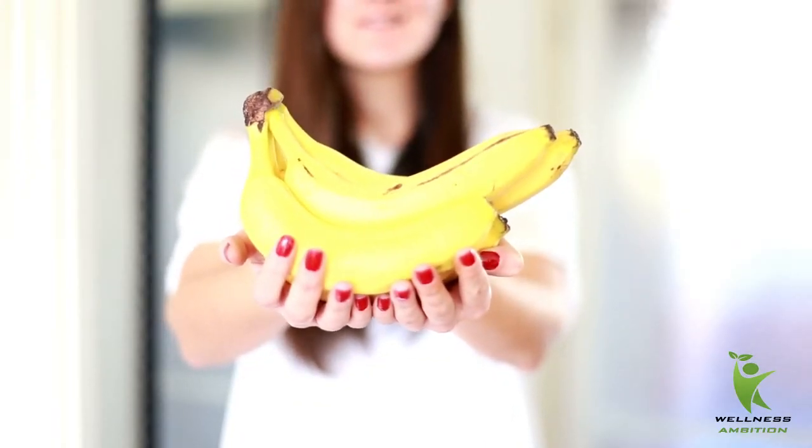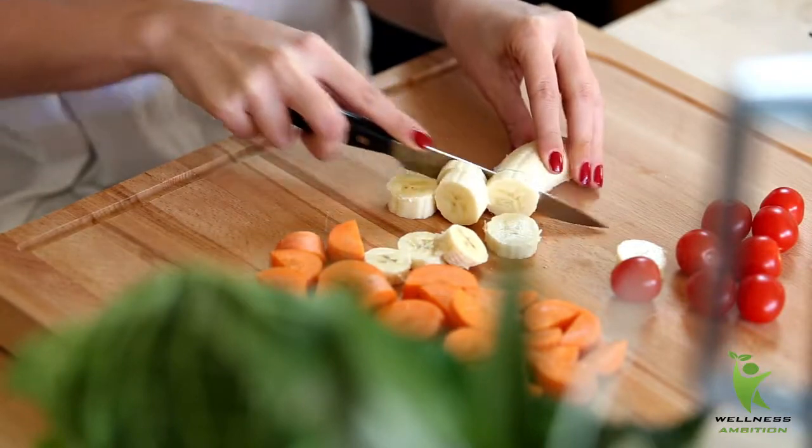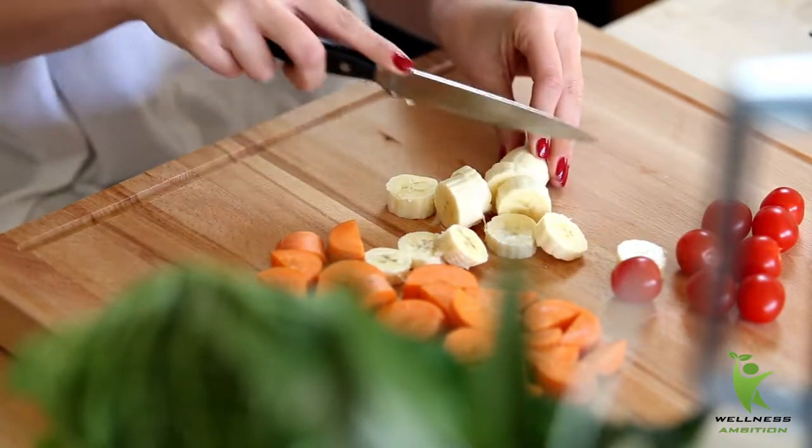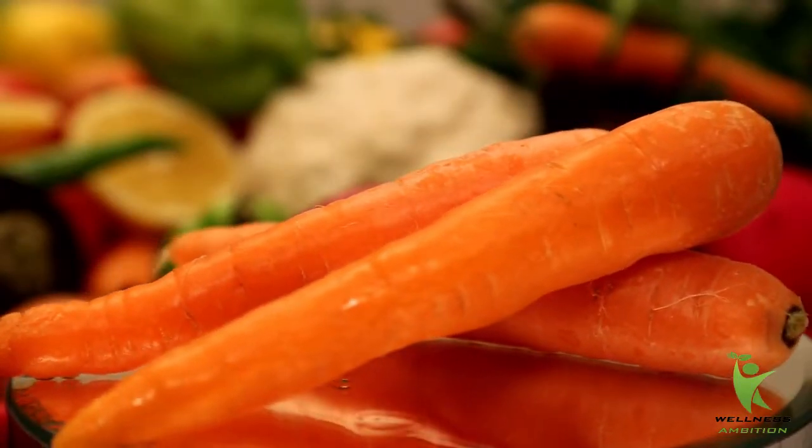Banana every day for dry eyes. Potassium is one of the most important minerals for relieving dry eye symptoms. Statistics show that most people with dry eyes are usually low in potassium. Eating a banana every day supplies 400 milligrams of potassium.